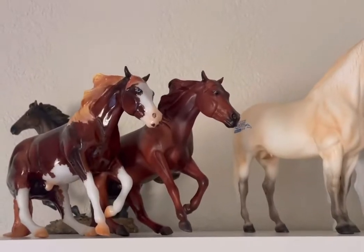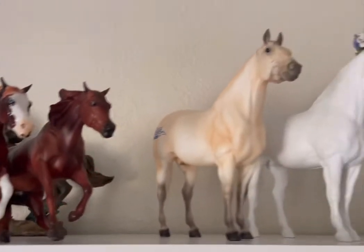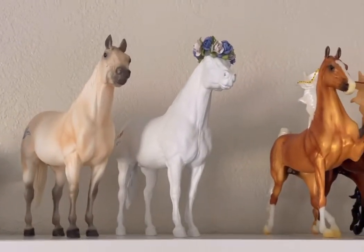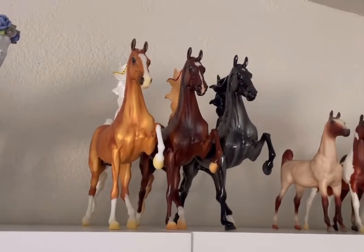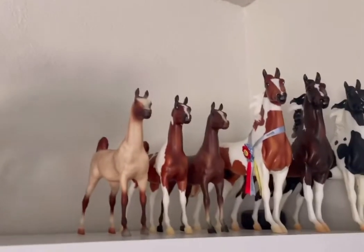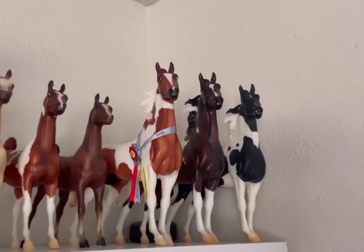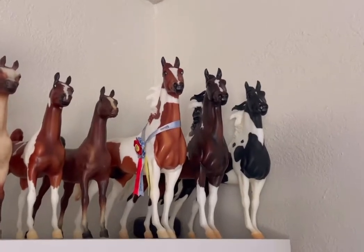Moving on to my next big shelf, we have my two sliders, Winter Circle — my signing model for this year — the 70th Anniversary Palomino, Arc of Charm, Lafayette, my three style red weanlings, and then Chabasco, Livingston, and the black and white Pinto ASP.